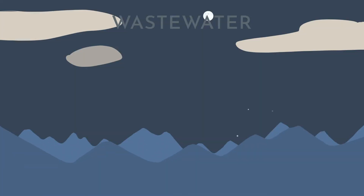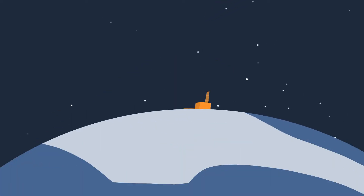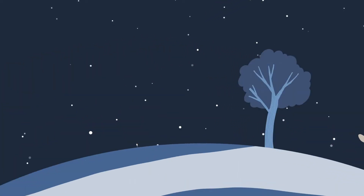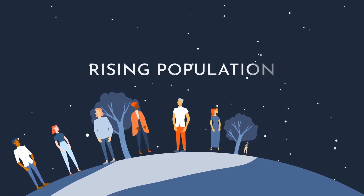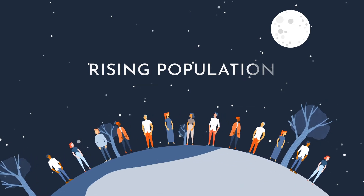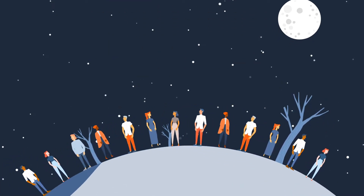Wastewater can limit a business's growth and threaten the environment. The risks of climate change, combined with increasing industrial demand and a rising global population, are making existing water and wastewater problems more severe. We urgently need new technologies for a sustainable future.